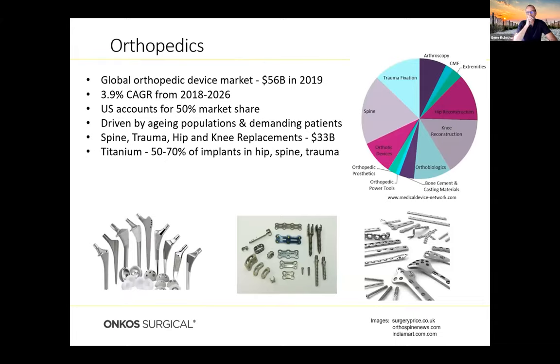Focusing on orthopedics: it's a big device market, about $56 billion in 2019 with a compounded annual growth rate of about 4%. The U.S. accounts for about 50% of market share, driven by an aging population and demanding patients. Spine, trauma, hip and knee replacements account for about half of that market. Titanium is the material of choice for hip, spine, and trauma these days.